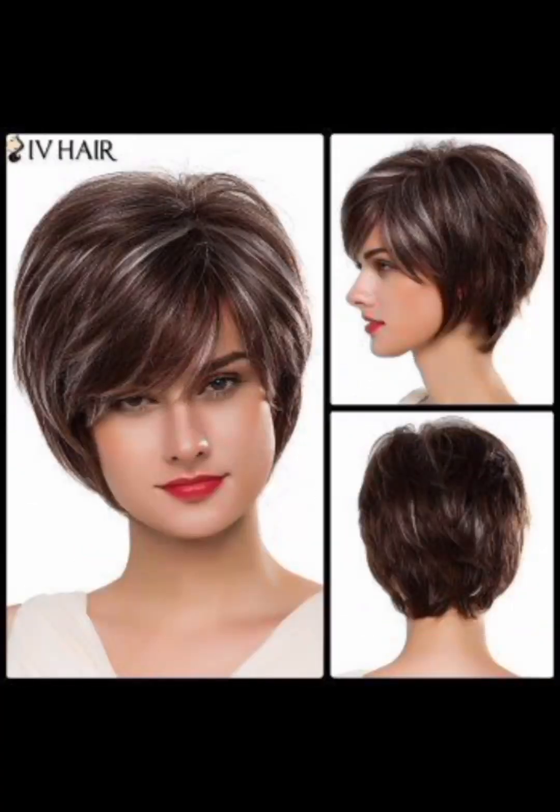For a pompadour or quiff style, apply styling pomade or wax for height and hold. You can also use a comb or your fingers to shape the top of your hair.